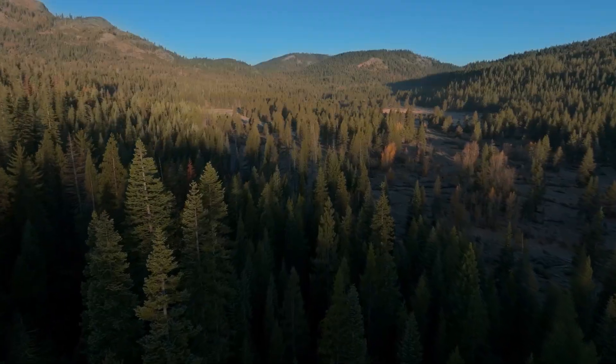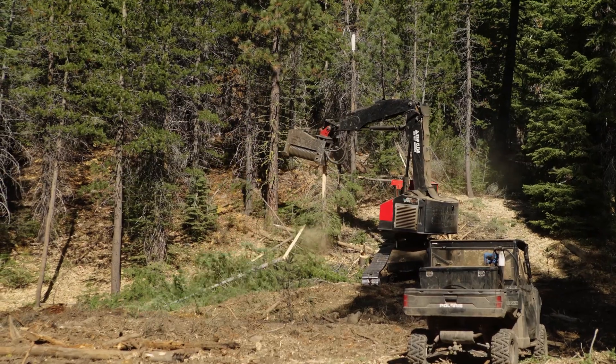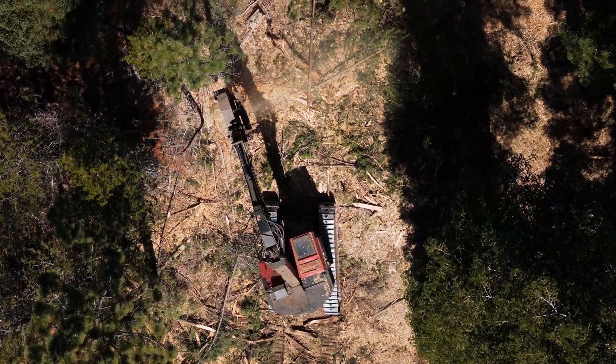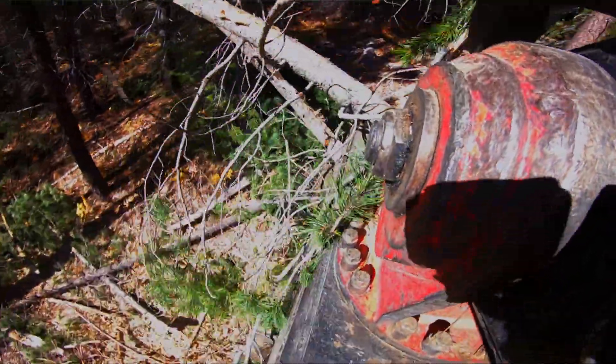These trees are sucking up a lot of water and they're creating a fire hazard. We've gone in and thinned, taking the stands from maybe 1,600 or 1,800 trees per acre down to maybe 40 or 50.